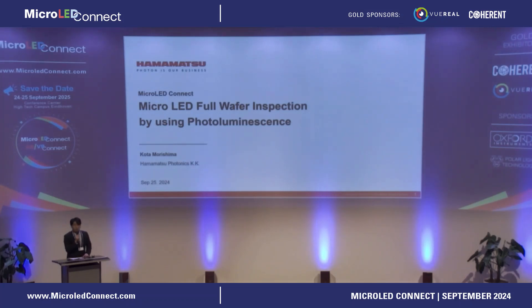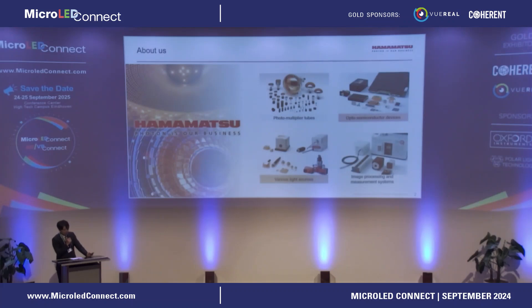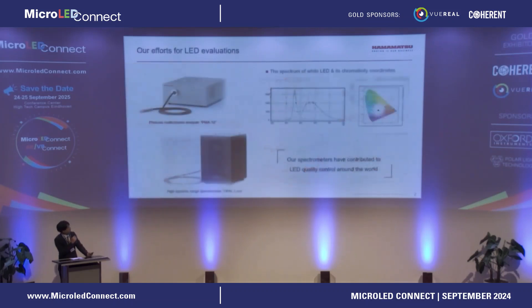Thank you for the introduction. I'm Kota Morishima from Hamamatsu Photonics, and in this session I will talk about wavelength measurement techniques that are critical for micro LED displays. Hamamatsu Photonics is a company that develops light sources and photodetectors, as well as imaging devices and measurement instruments. Our products are used in various fields such as manufacturing, biology, and semiconductors. Especially, our spectrometers are used worldwide to evaluate LEDs, and we have played an important role in wavelength measurement of LEDs.